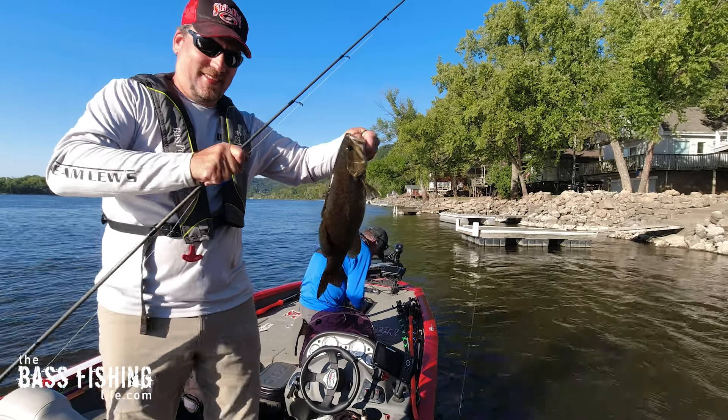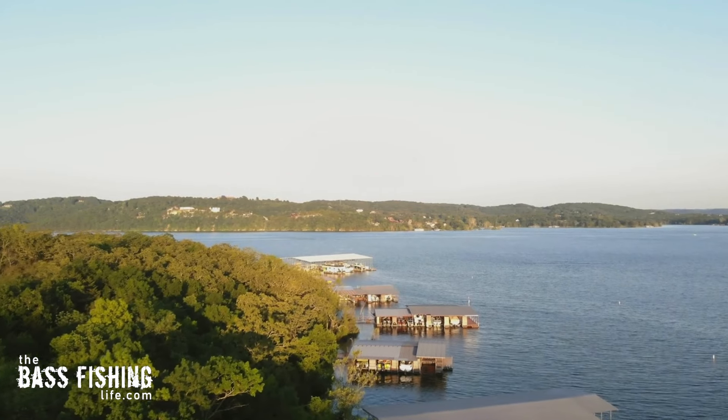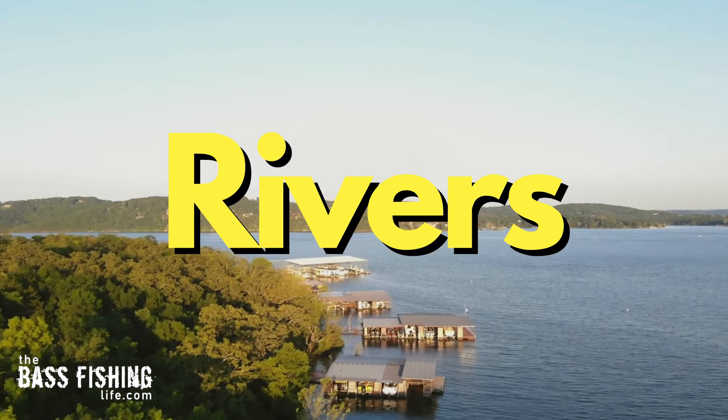Current is critical to bass fishing success when it is available to us. I've talked a lot in the past about wind-generated current like we've got today and man-made current like boat wakes, but today I want to touch on it for both reservoirs and rivers.